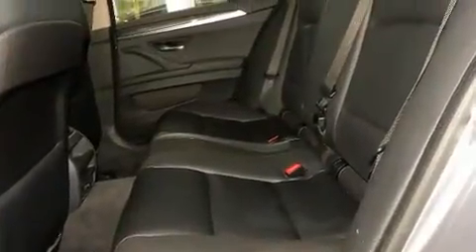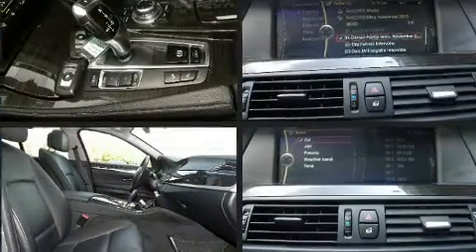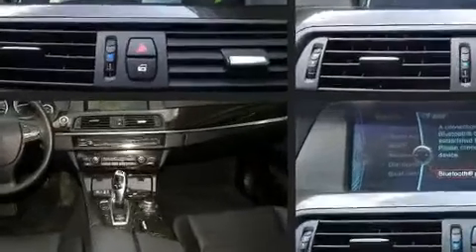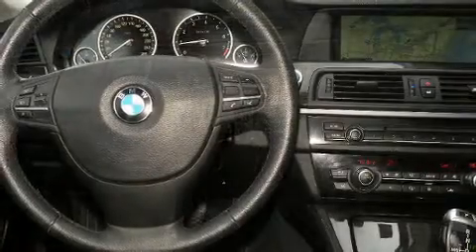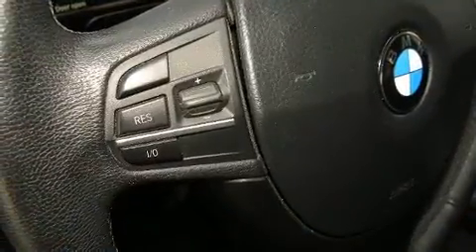BMW ensures the safety and security of its passengers with equipment such as head curtain airbags, traction control, brake assist, an anti-whiplash front head restraint, a security system, an emergency communication system, and four-wheel disc brakes with ABS.